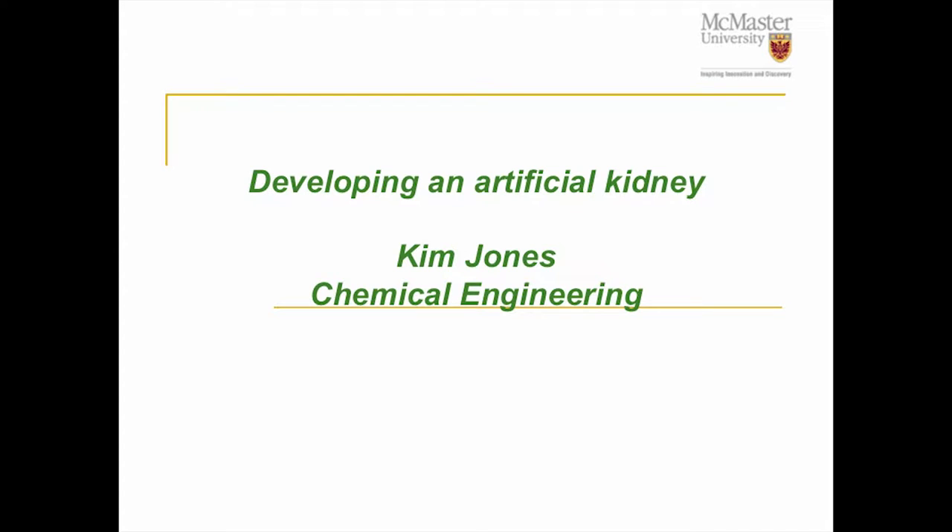Next up we have Dr. Kim Jones. Dr. Jones completed her bachelor's degree in chemical engineering. She's currently an associate professor and the undergraduate associate chair for the Department of Chemical Engineering. Her main research interest lies in tissue engineering, regenerative medicine, and immune inflammatory responses to biomaterials.